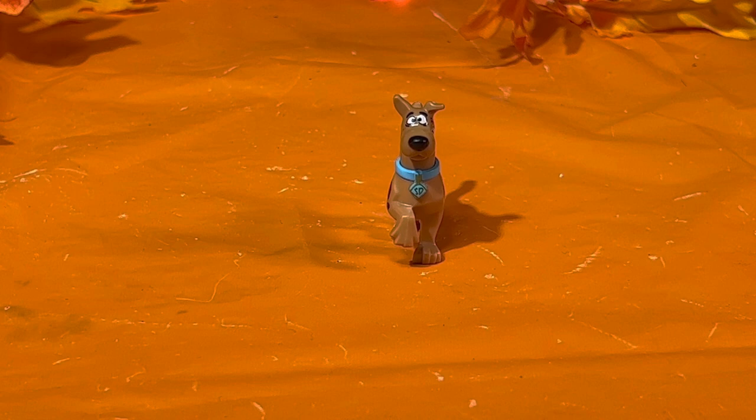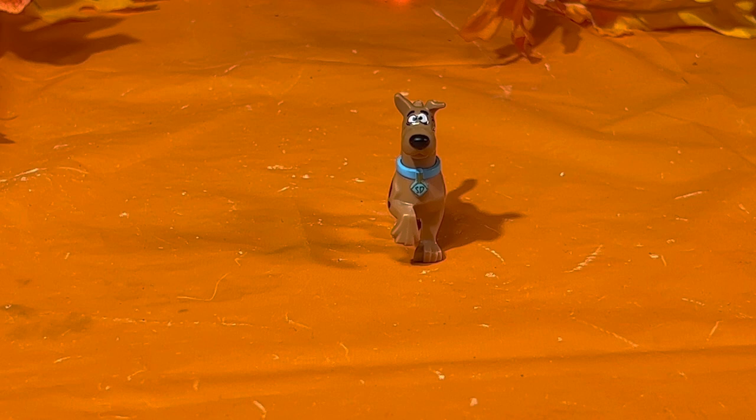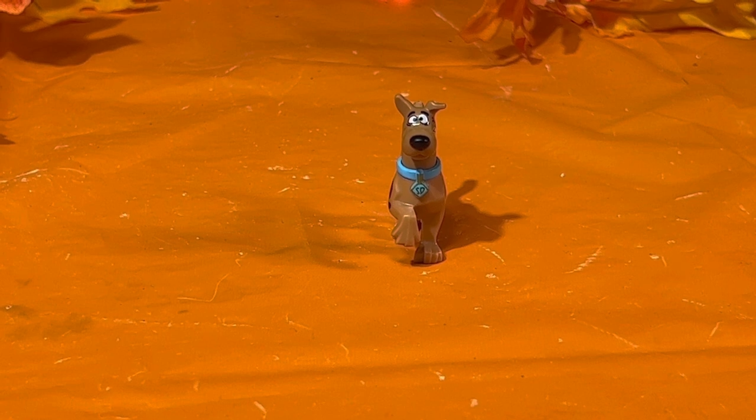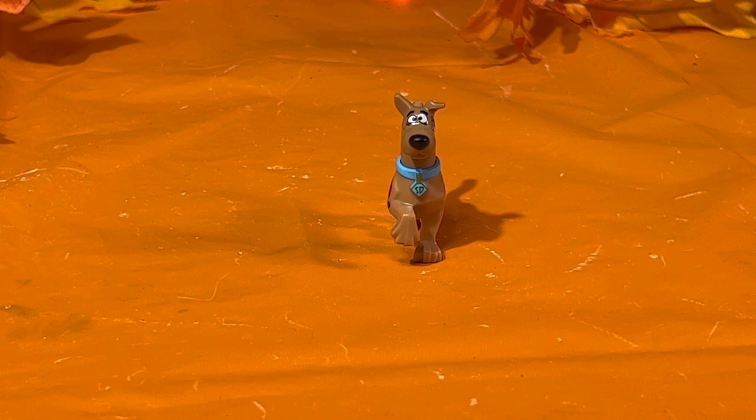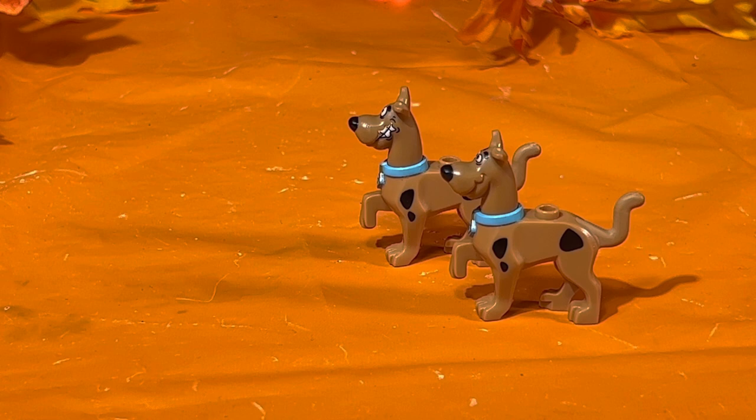My favorite cartoon character of all time — Scooby-Doo. I'm so happy that LEGO made a minifigure out of him and his gang. He is different from the other Scooby-Doos in my other sets. On the front view he has his cartoon eyes with the black nose, the blue collar with the SD tag framed in gold — one of the things that makes him different.